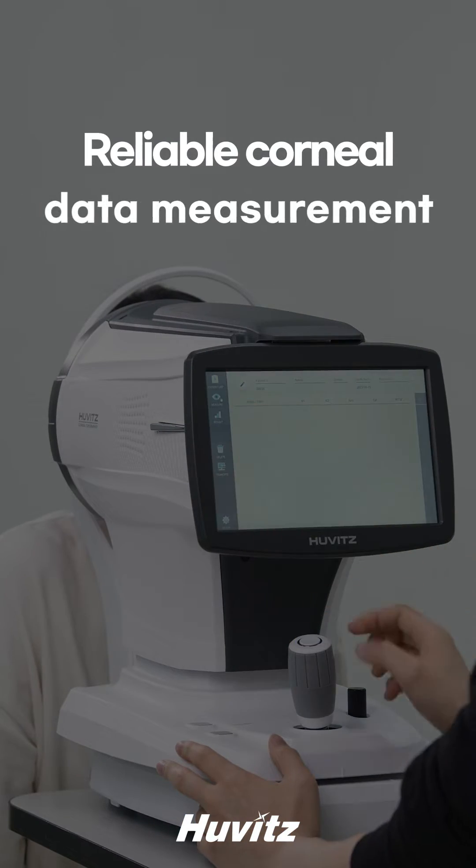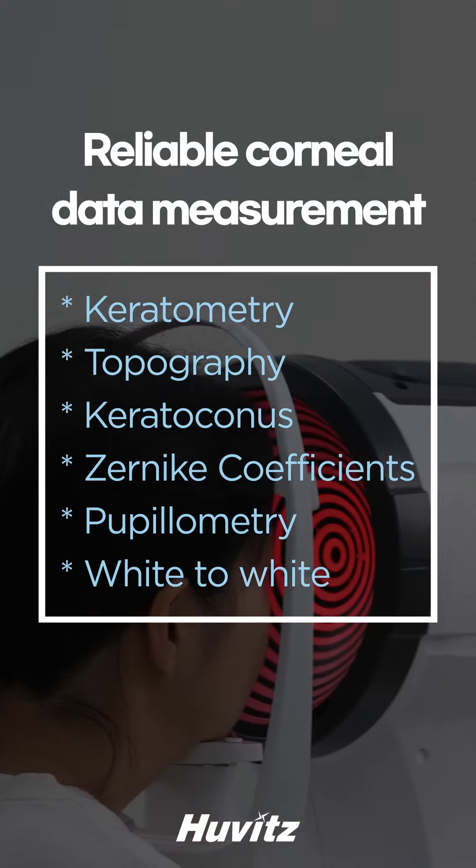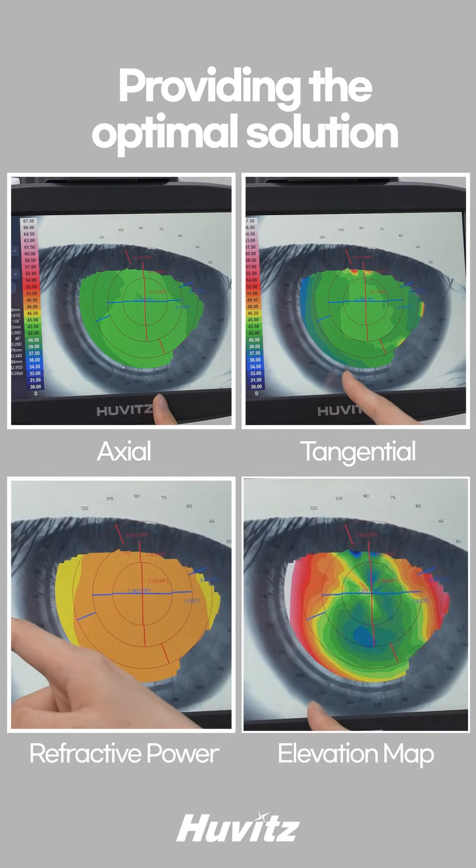Placido disk analysis technology accurately measures reliable corneal data. The measured data provides the best solution for diagnosing and monitoring corneal diseases and refractive power variations.